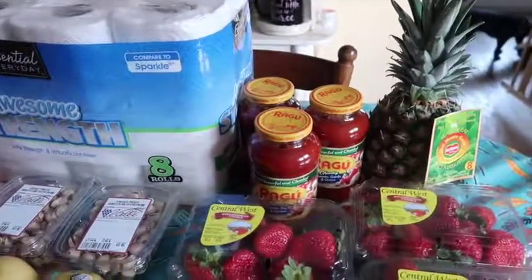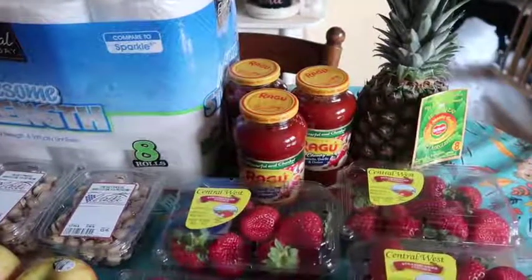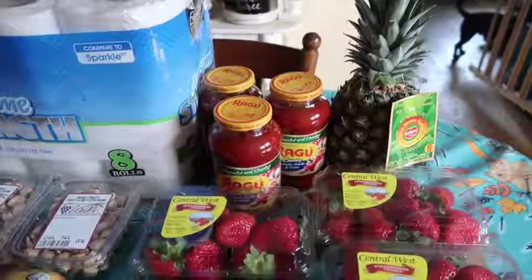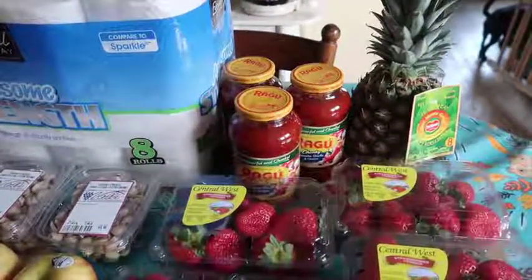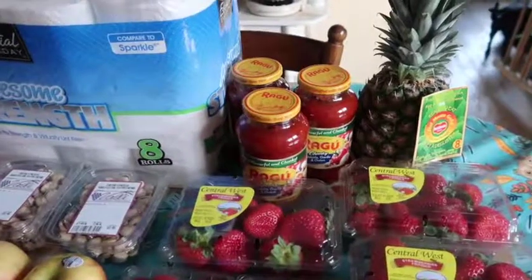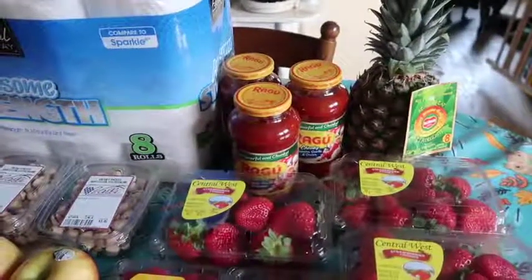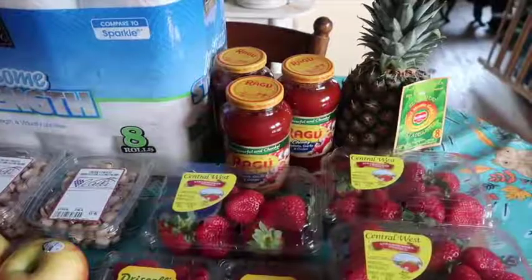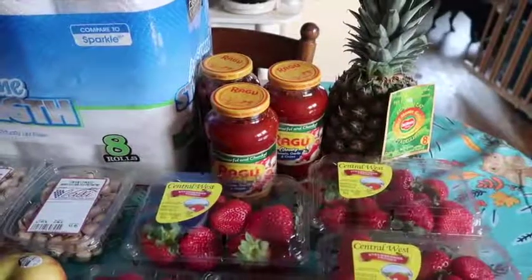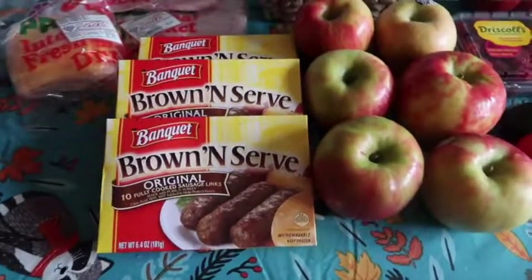The Ragu pasta sauce has a limit of three this week. Normal price is $2.47 at Valley Produce. I picked up three, which would have cost $7.41, but they're on sale — the ad says five for three dollars, but the receipt shows $1.99 with 33 cents subtracted, making them $1.66 each, so technically $4.98 for three. I saved $2.43 on those. It's a pretty competitive price and I'm using these in freezer dinners I'm making this week.